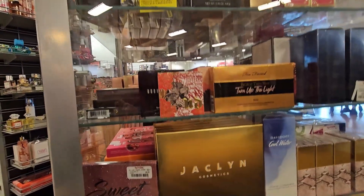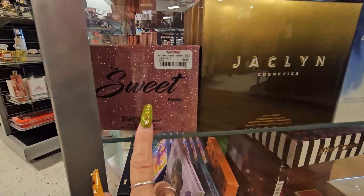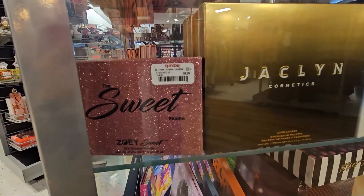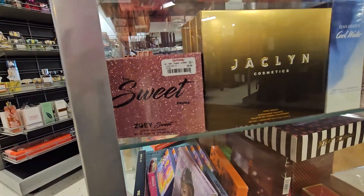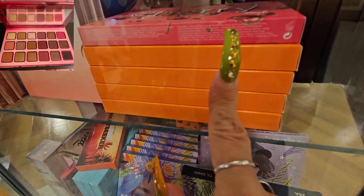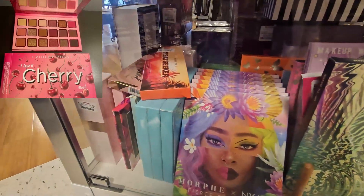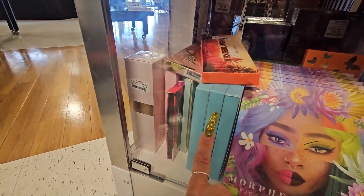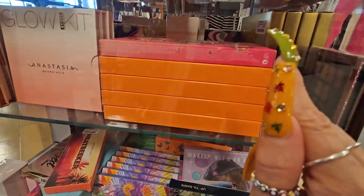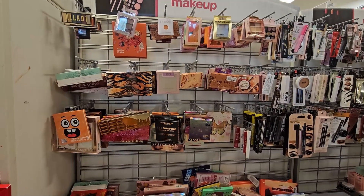At TJ Maxx, this is the palette aisle. They have a few palettes - I'm seeing this new one called the Sweet palette from Zoe Sweet for $9.99. I don't know who she is or if it's a collab. They have the Violet Vase Cherry palette - I love the cherry palette. They also have a lot of restocks. If you're looking for the Anastasia pink palette, they have it here for $16.99. TJ Maxx has palettes, but not quite what I expected - some restocks and some they carry regularly.